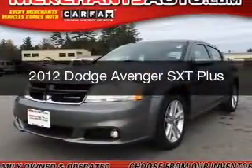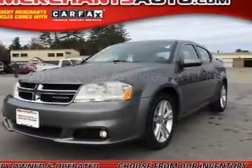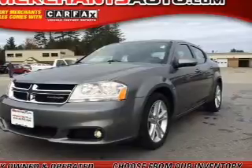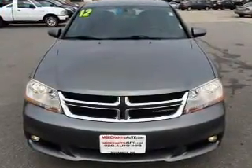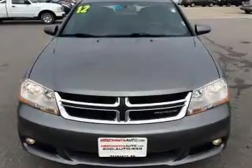This is a used 2012 Dodge Avenger. Grab life by the horns. It's powered by front-wheel drive, a 3.6-liter, 6-cylinder engine, and an automatic transmission.